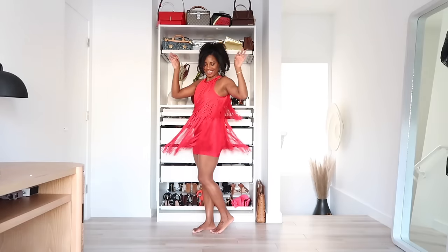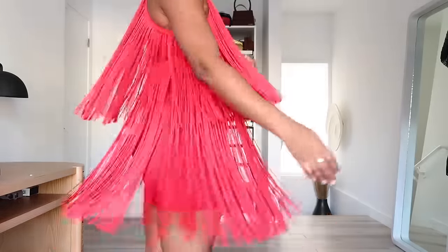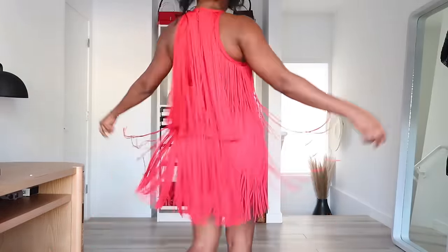Next up, the fringe mini Hervé Léger dress — wearing this in a medium. Underneath it has the classic bandage mini in red, but the fringe is so good. Because of this neckline I chose to put my hair up, and because this is a fun, more whimsical dress, pulling my hair up into a ponytail shows off more of what's happening at the neckline with the fringe.